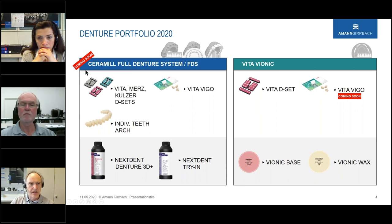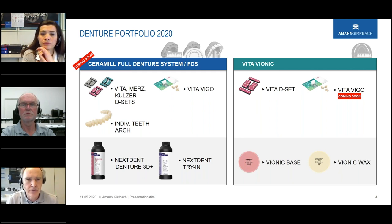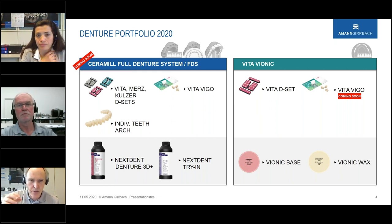A very new and special tooth — coming soon — is the Vita Vigo tooth. It's available as a tooth set, not only as a single tooth. These teeth are specially prepared from the basal side so you can immediately fill them into our bases. A base is milled in wax, for example, and has alveol pockets inside where the Vita Vigo teeth fit immediately and can be glued in place.